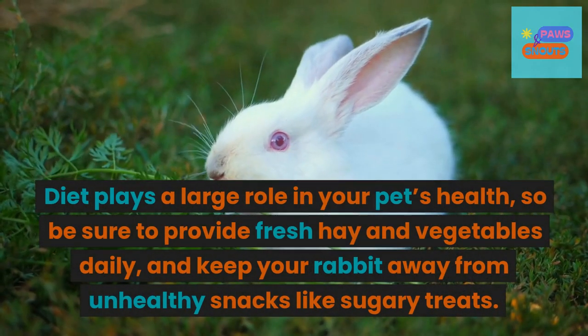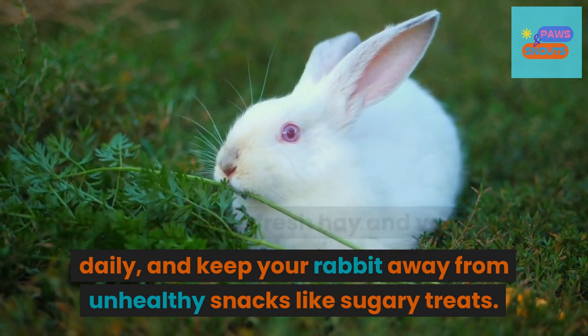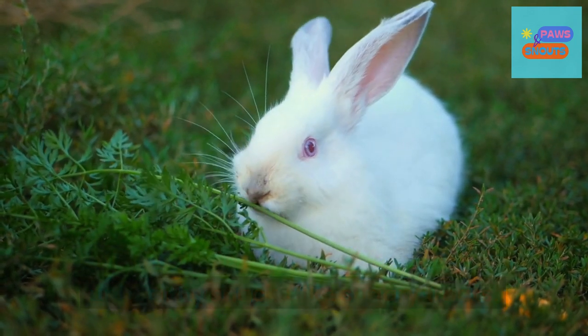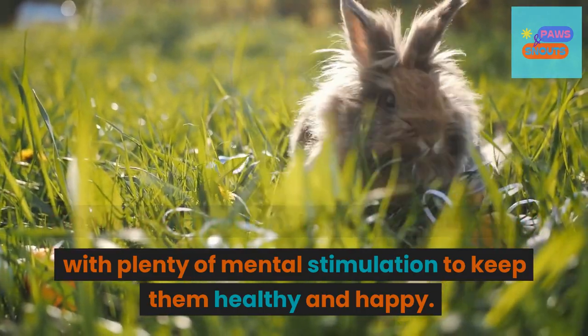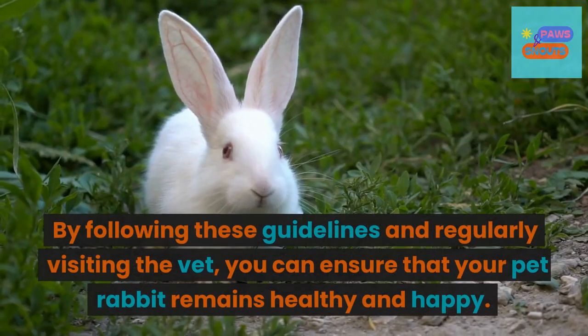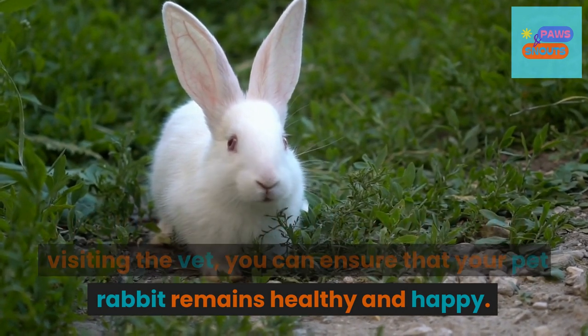Diet plays a large role in your pet's health, so be sure to provide fresh hay and vegetables daily, and keep your rabbit away from unhealthy snacks like sugary treats. Finally, it's important to provide your rabbit with plenty of mental stimulation to keep them healthy and happy. By following these guidelines and regularly visiting the vet, you can ensure that your pet rabbit remains healthy and happy.